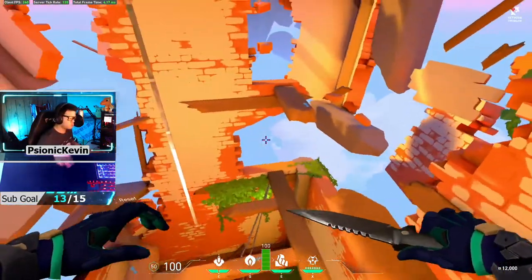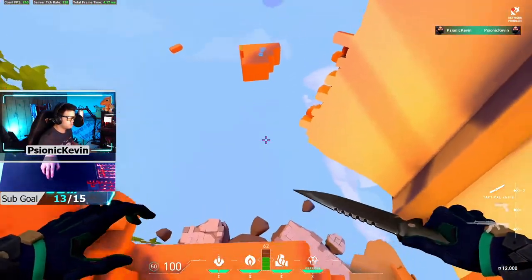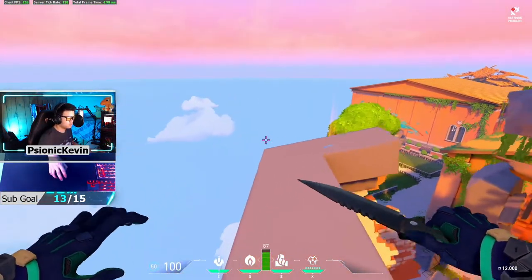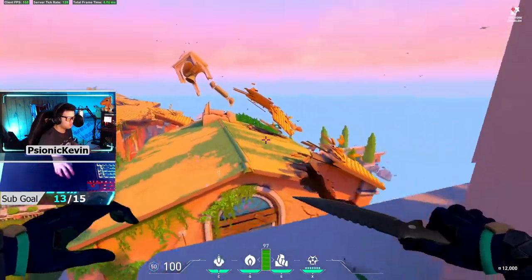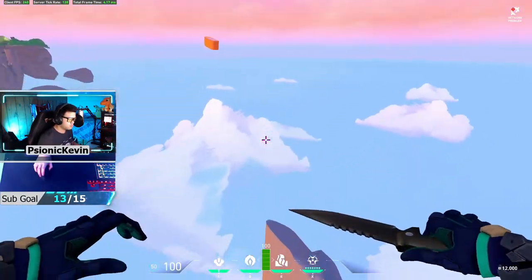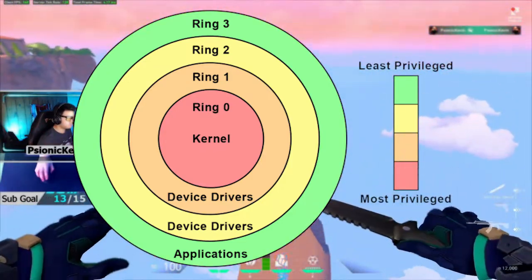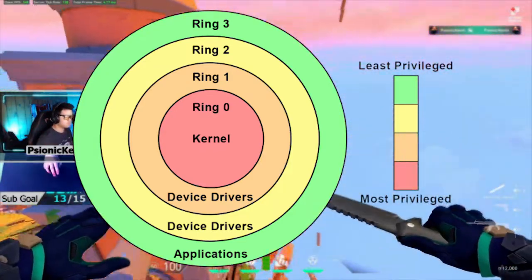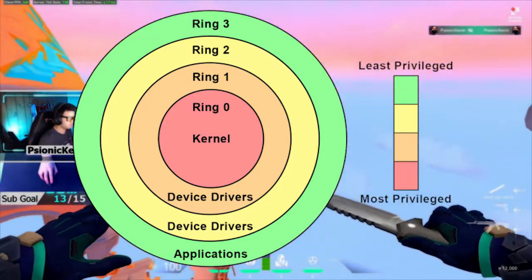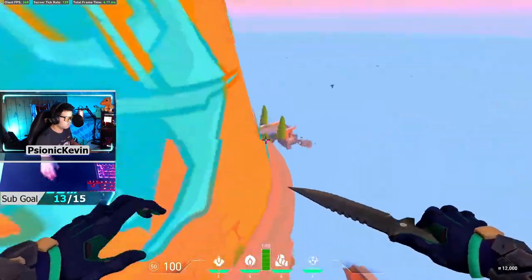There could be some speculation that Tencent, the company in China that owns Riot Games and also works closely with the Chinese government, may have other motives. However, the important issue at hand is whether Vanguard can actually effectively detect cheaters with such high-level privileges. To better understand the different levels of powers for a system, here is a comprehensive diagram that visually explains it. The inner circles have way more administrative powers, and Vanguard has a driver which operates at the kernel level, otherwise known as Ring Zero. This is mandatory because non-intrusive anti-cheats operate outside of Ring Zero.